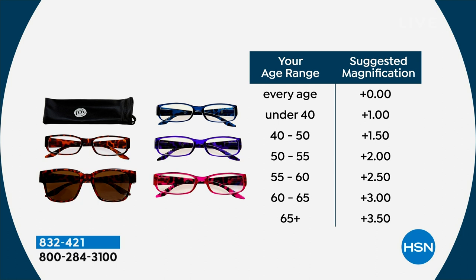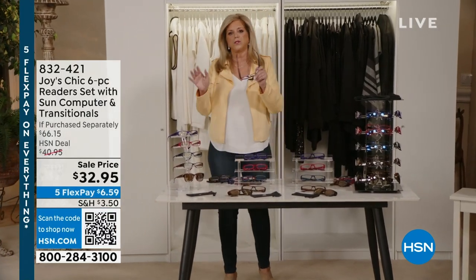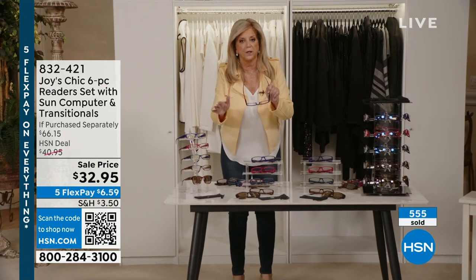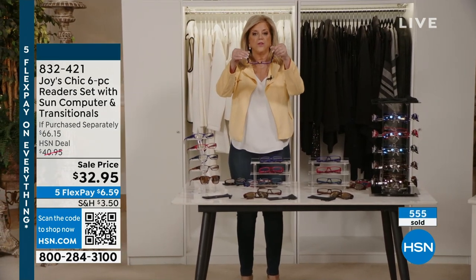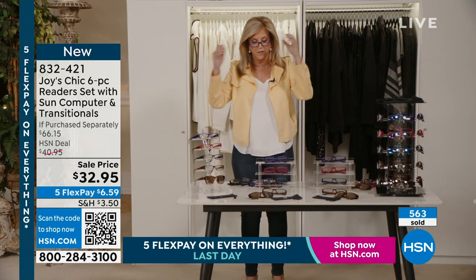Under 40: plus one. 40 to 50: 1.5. 50 to 55: 2. 55 to 60: 2.5. 60 to 65: 3.0. 65 or older: 3.5. This library of readers is always a customer pick because I am fanatical about the comfort and spring hinges that make it comfortable for my tiny face or a guy's face. Men steal them from me all the time. Beautiful tortoise on the arms, perfect optic quality.